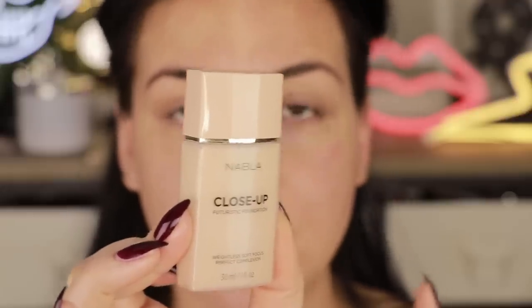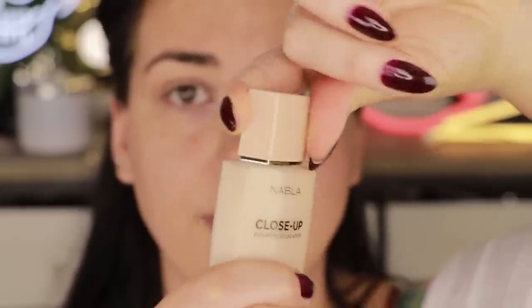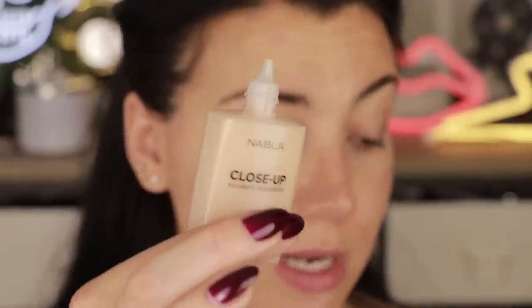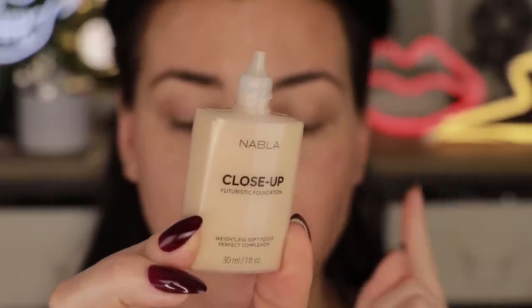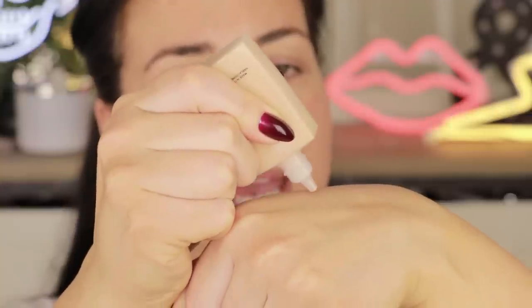The packaging looks like this: it is a twist-off cap, and inside you have a little squeeze tube — it is not a pump. The way the packaging functions reminds me a lot of the Benefit Hello Happy Foundation. This type of packaging is fine; I prefer a pump always, but for sanitation reasons and ease of use, this is like second-best after a pump.